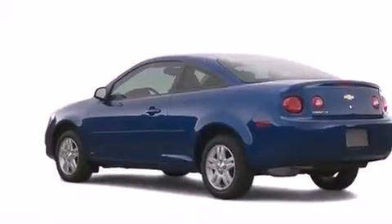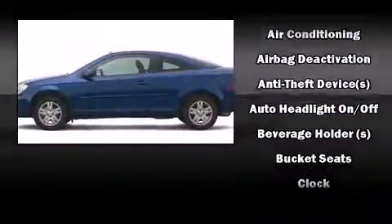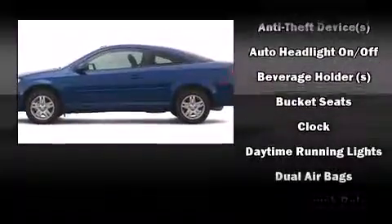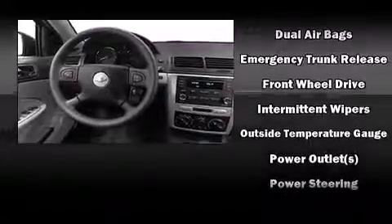Chevrolet prioritized practicality, efficiency, and style by including front and rear cup holders, a tachometer, variably intermittent wipers, a trip computer, fully automatic headlights, and air conditioning.